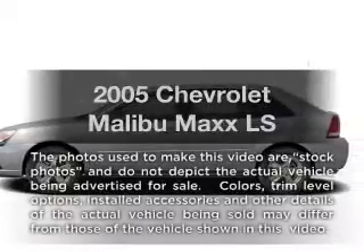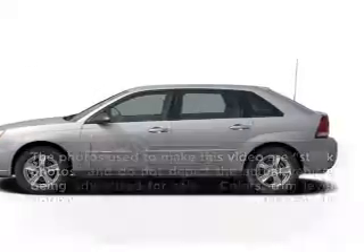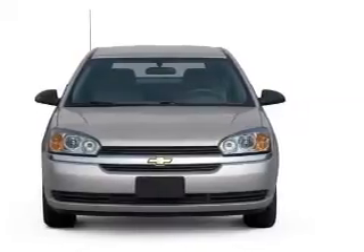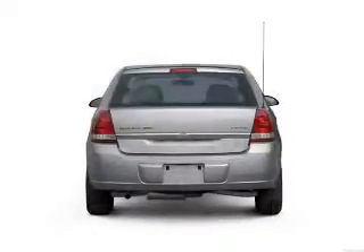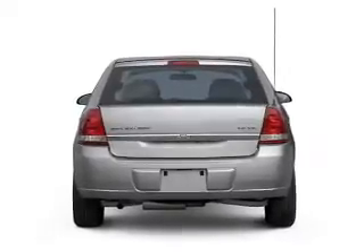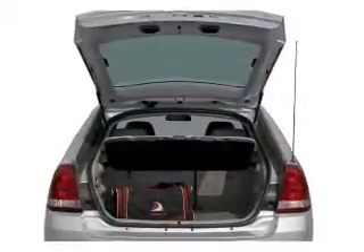Introducing the 2005 Chevrolet Malibu Max. This is the set of wheels you've been looking for, with a solid 6-cylinder engine connected to a smooth-shifting automatic transmission. Stand out from the crowd with premium wheels. Anti-lock brakes help you bring your vehicle to a safe stop.